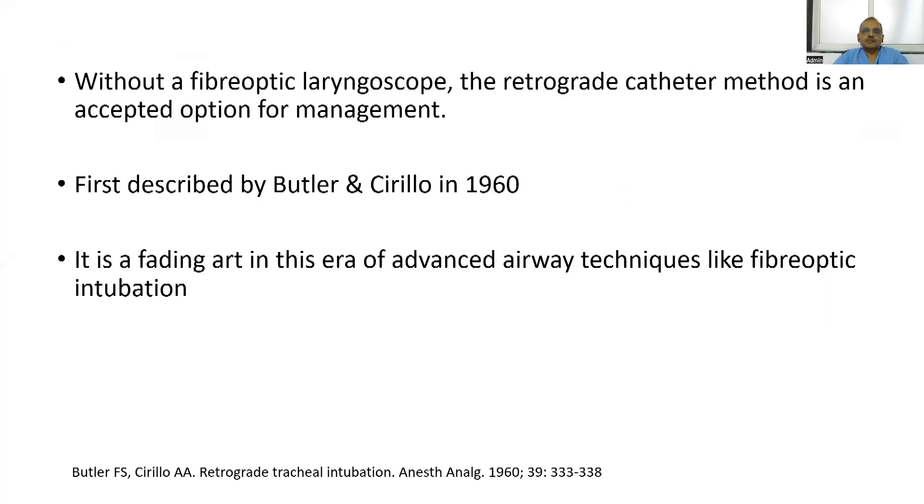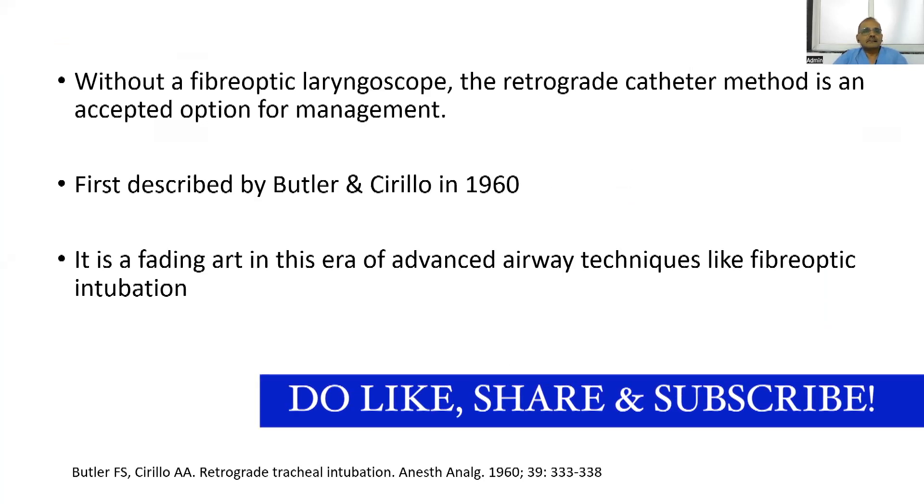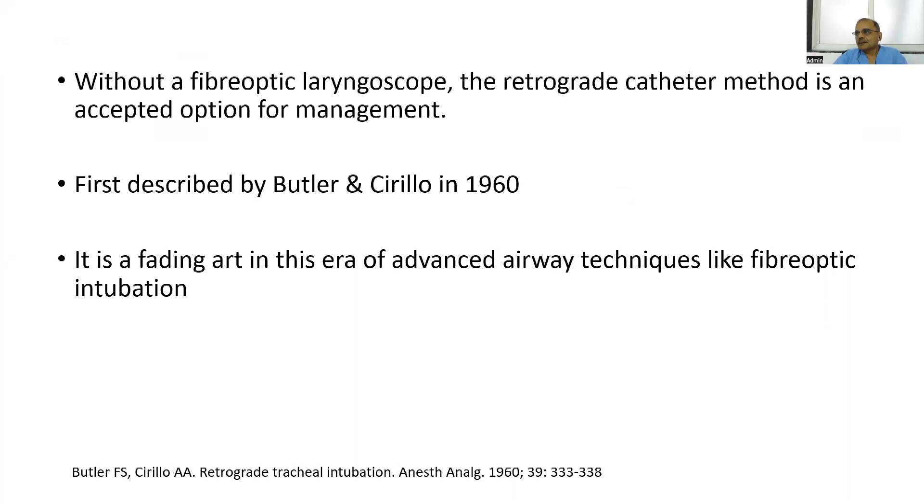Without a fiberoptic laryngoscope, the retrograde catheter method is an accepted option for management. Even when fiberoptic fails, I had a couple of times when fiberoptic could not be passed. One tennis ball-shaped tumor from the upper jaw filled the mouth and we could not even pass the fiberoptic scope. We used this technique with Dr. Couture present, and we could pass the tube wonderfully — so even when fiberoptic fails, this technique is always there.